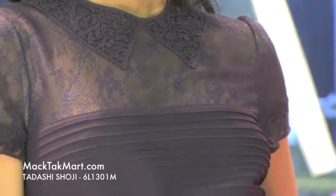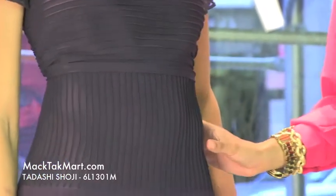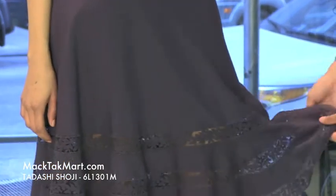Here in the midsection, there's a bit of inner ruching, so this is going to take you in. And as we look at the bottom of this dress, we're going to see that it flares out, giving you a lot of movement and a lot of body in this dress.